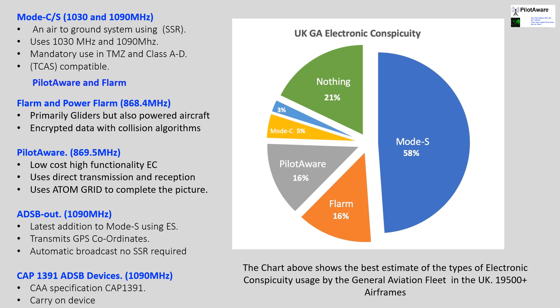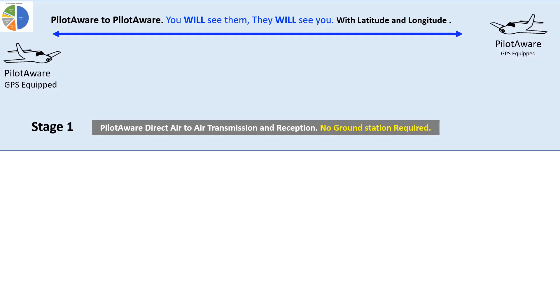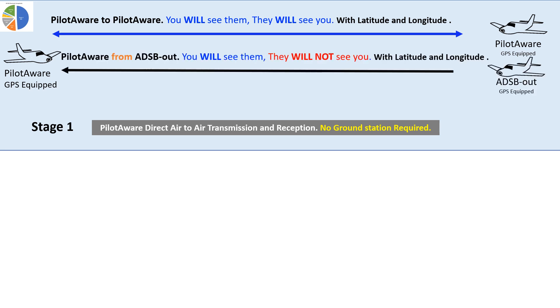Let's now have a look at how the combination of PilotAware and the Atom Grid Network will provide the best interoperability between systems available today. Here are the aircraft that PilotAware will detect directly with no ground station involvement. Firstly, PilotAware will see all PilotAware-equipped aircraft and they will see you — as a target with a GPS location, just like any modern system. Secondly, PilotAware will see all aircraft transmitting ADS-B out, also as a target with a GPS location that can be plotted on a screen or flight bag.